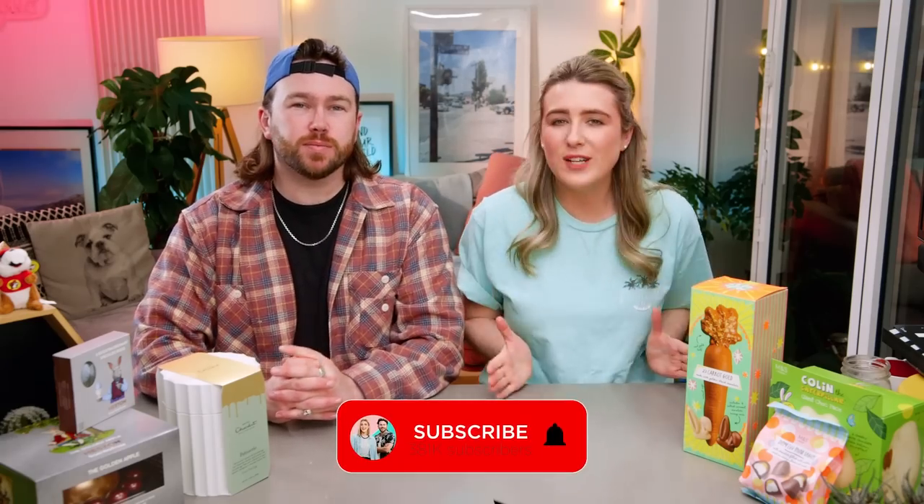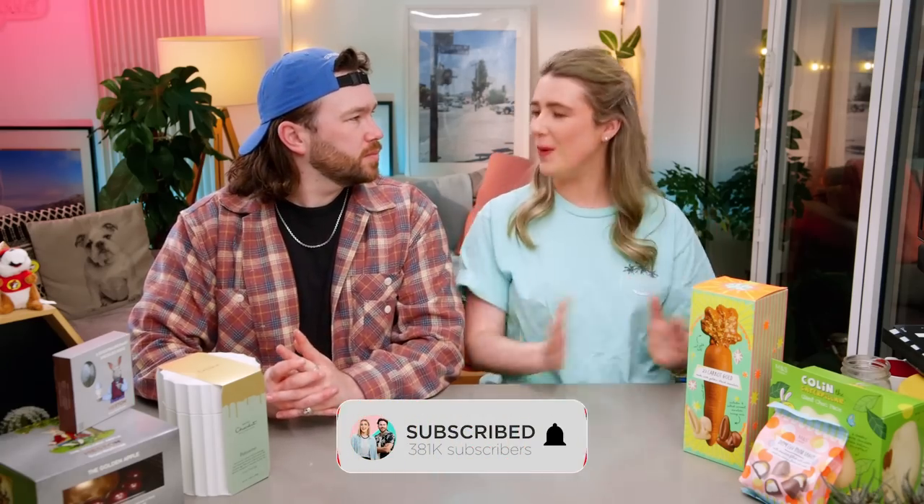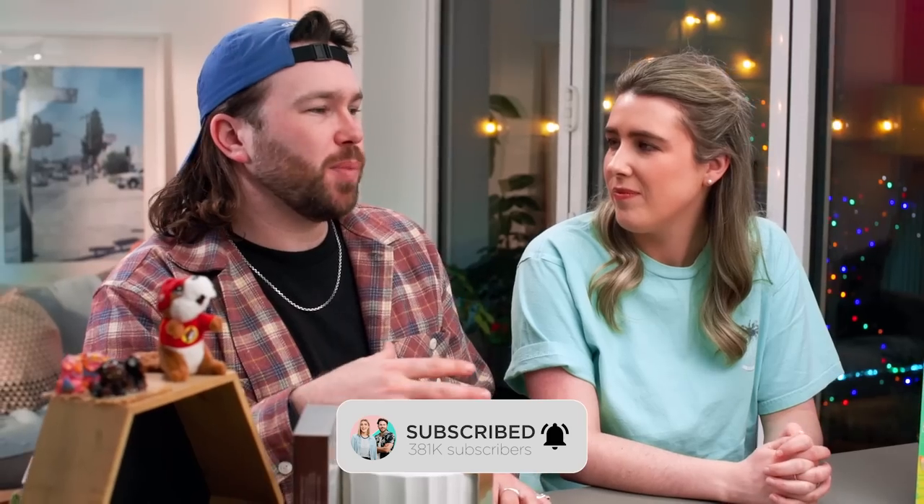Hey guys, welcome back to our channel! If you're new here, my name is Katie and I'm Alex. We are trying British Easter treats 2023. This was kind of inspired by a trip we took recently to our friend's daughter's christening, and we stopped in at the Hotel Chocolat shop.